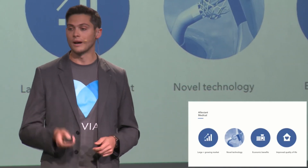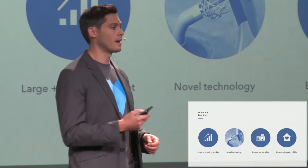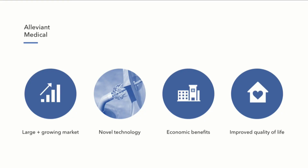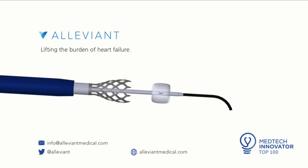In summary, we're going after a large and growing unmet clinical need. We have a novel technology with mounting clinical evidence behind it. Our solution is economically attractive for all the key stakeholders. And most importantly, we think we can improve the lives of millions of patients suffering from this disease. We are Alleviant, and we are lifting the burden of heart failure. Thank you.